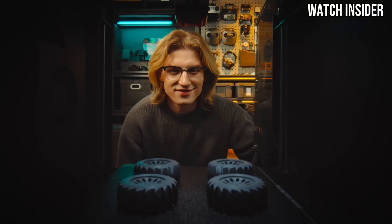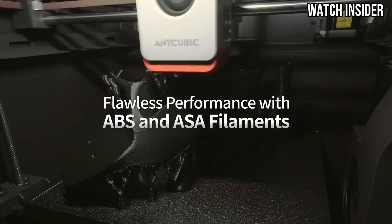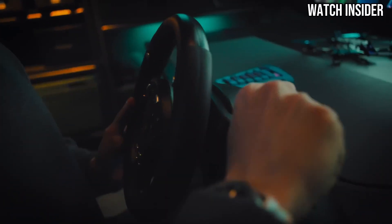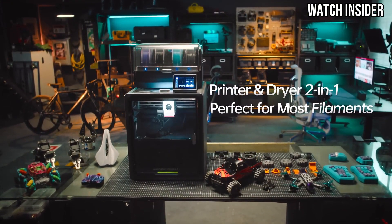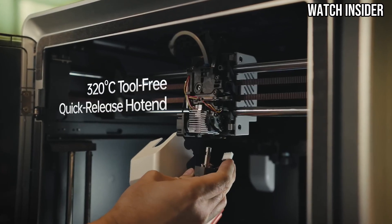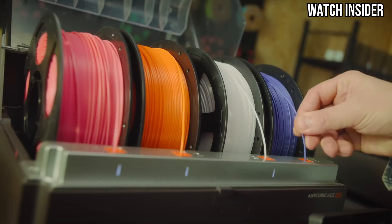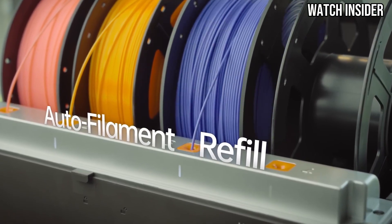When it comes to print quality, the Cobra S1 does not disappoint. It consistently produces sharp, detailed prints with excellent layer adhesion. The printer's build volume is generous, providing ample space for larger projects without compromising quality. This makes it an ideal choice for anyone looking to create everything from intricate models to functional prototypes. Another standout aspect is its reliable performance. The Cobra S1 Combo handles a variety of filament types with ease, including PLA, ABS, and PETG. This versatility opens up a world of possibilities for creative projects. The inclusion of features like auto bed leveling ensures that users spend less time troubleshooting and more time printing.